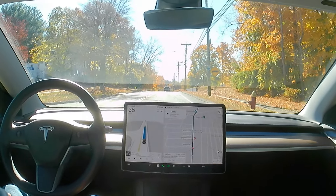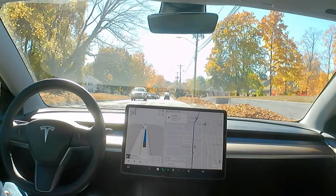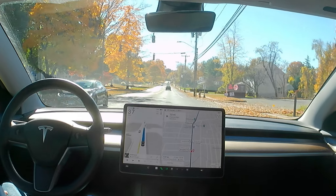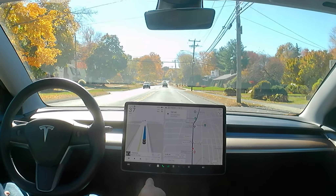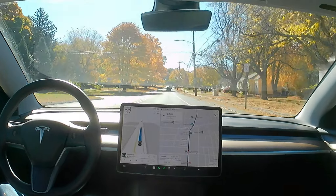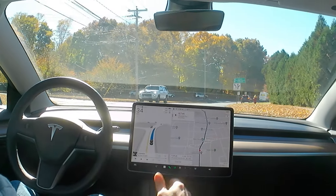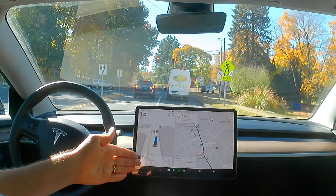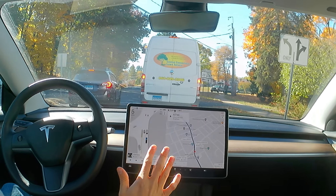There is a blinking yellow light coming up that I really shouldn't have to care about, and it went through just fine. That's good. In the past it would slow down really hard. And now it's going very fast to this red light and it's picking the wrong lane. It went really wide.